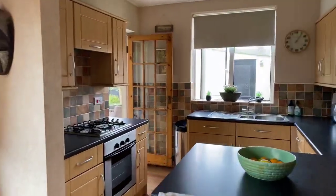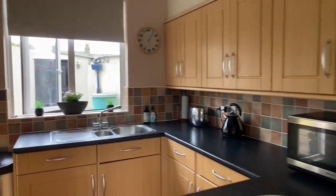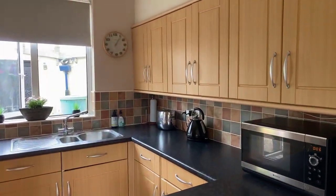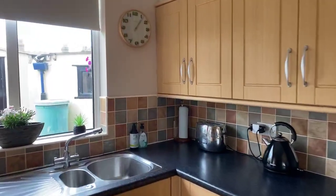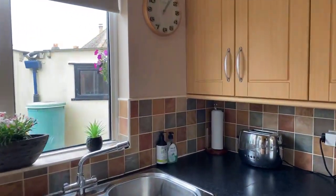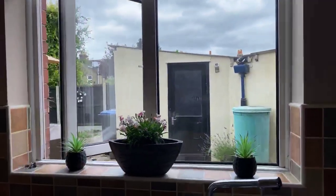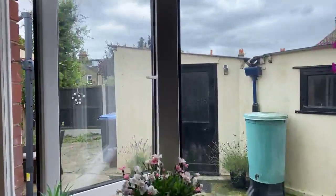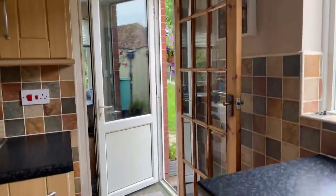Walking into the kitchen, with light brown and dark worktops. The window just overlooks the garage as well, and the utility room is just off the back of the kitchen.